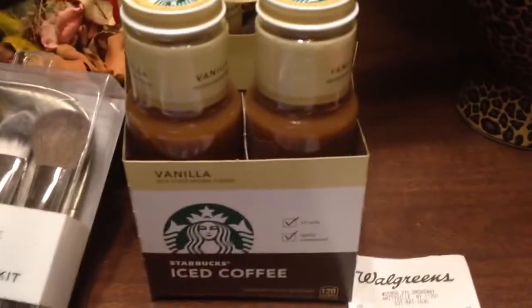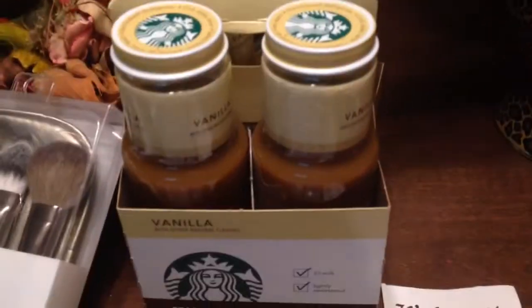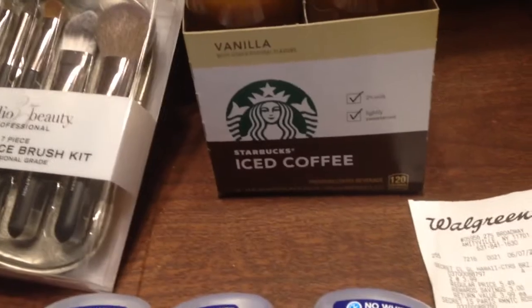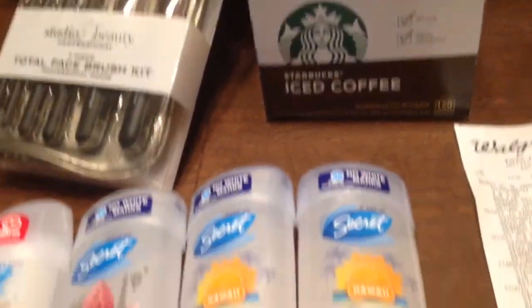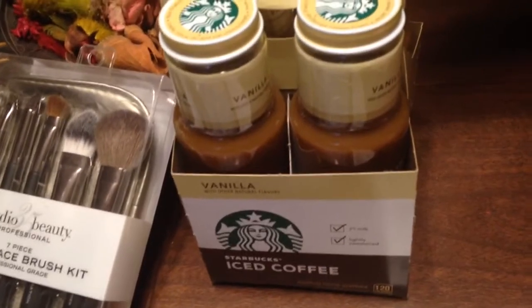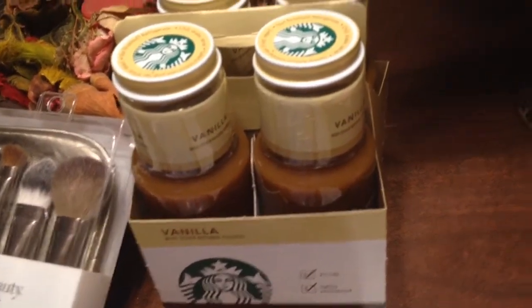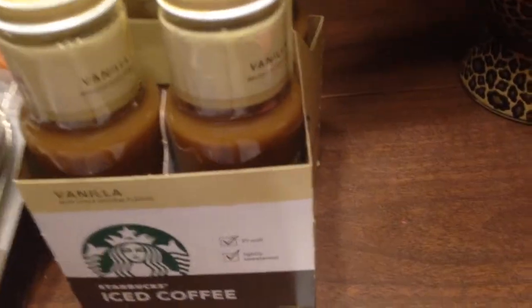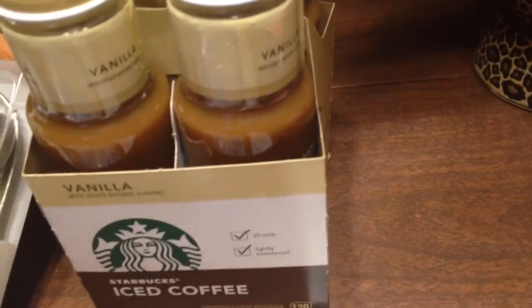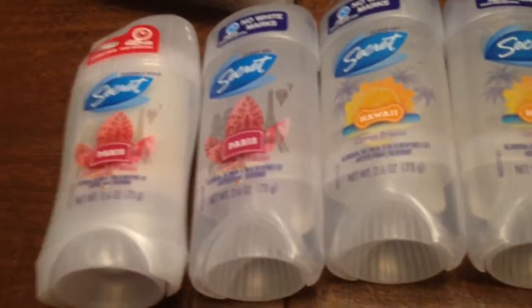I've been to Walgreens and I went in and I got the Starbucks deal with the iced coffee. The iced coffee was $6.49. I had a dollar coupon so that brought it down to $5.49. I thought it was supposed to be $5.49, and then I bought some Secret deodorant.